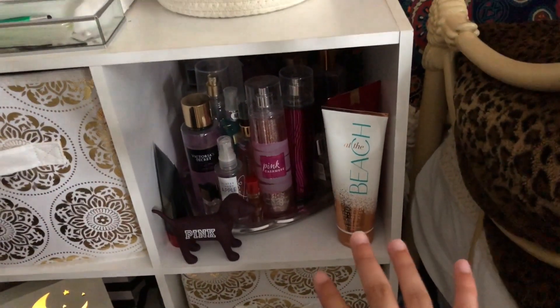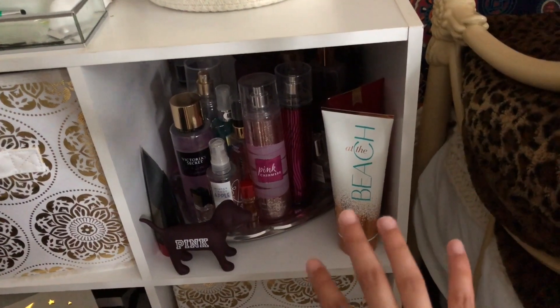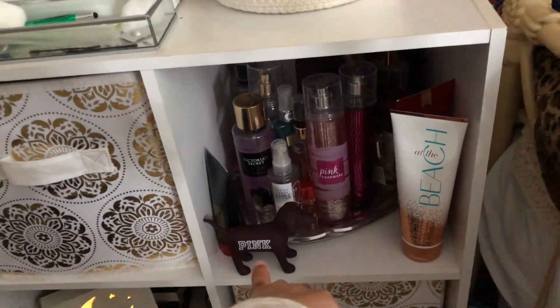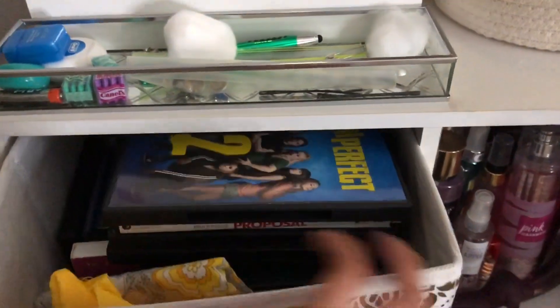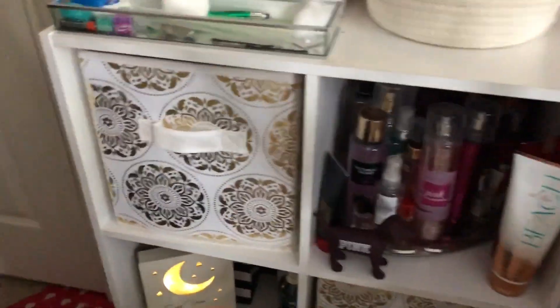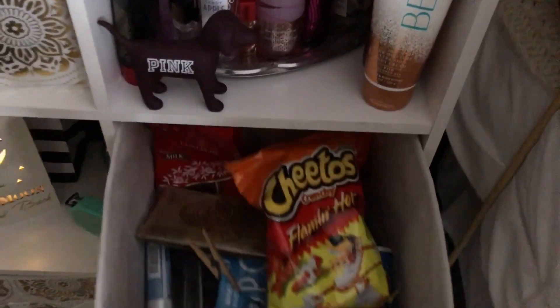Right here I have my perfumes. I have lotions, perfumes — pink, dark. And here I have movies. Oh, I got these from Target too — these little cute organizers. This is my snack drawer, guys. Tell me if I'm the only one who has a snack drawer. Your girl needs food, I need to have my food with me. So that's why I have a snack drawer — so no one can touch my food. It's my food.